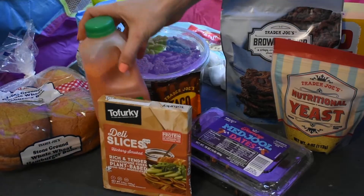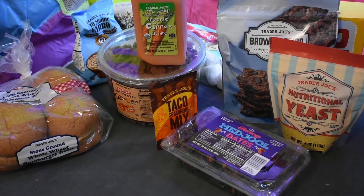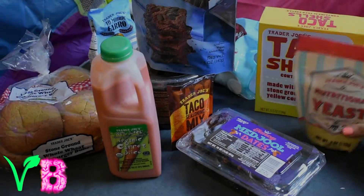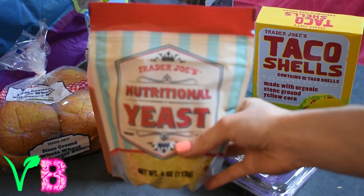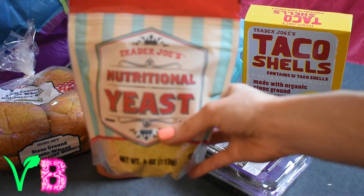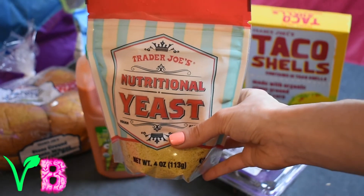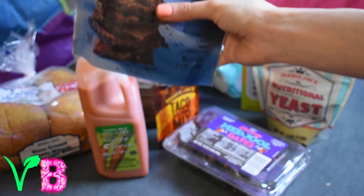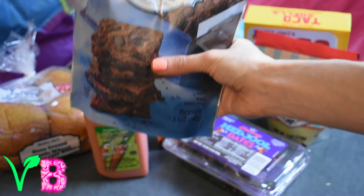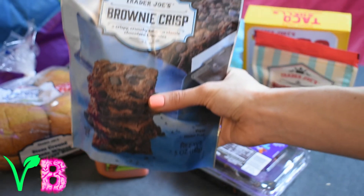We're starting off round two with nutritional yeast, a staple in any vegan's diet. I don't even know how to describe it — it's delicious, cheesy, nutty, like magic vegan stuff. Next we have brownie crisps — basically a brownie and a cookie fell madly in love and had these babies called brownie crisps.